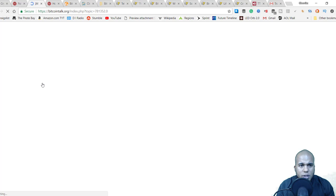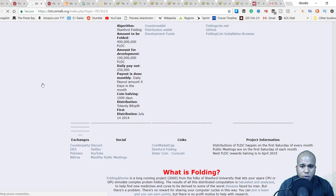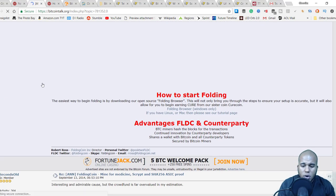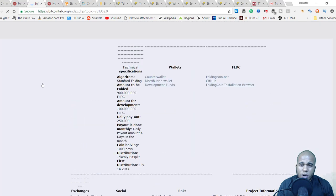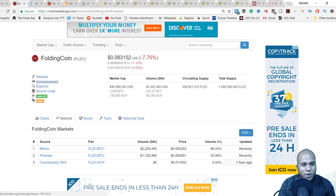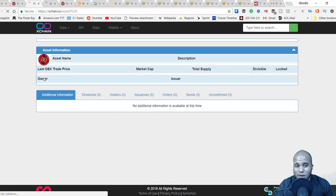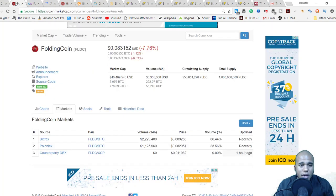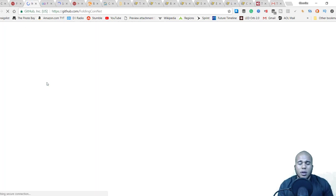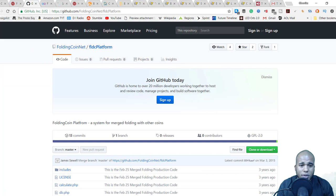They do have a BitcoinTalk thread, though not too much information there. These are all the things you want to check out when researching a coin. I'll be going through a whole bunch of coins in the coming days now that Genesis Mining is set up to have funds ready to buy alts. On the GitHub, there's not too many commits — about 13 on one repo and about 1 on another — so not too much active development on the coin itself.